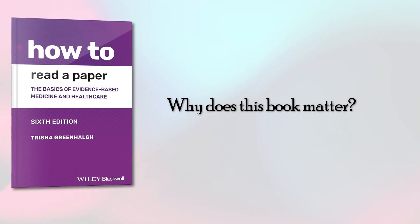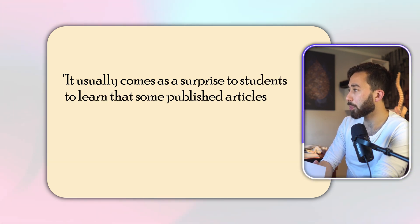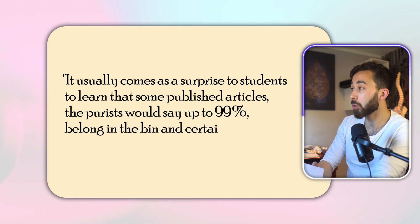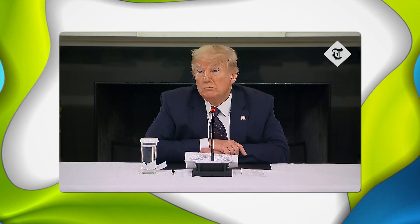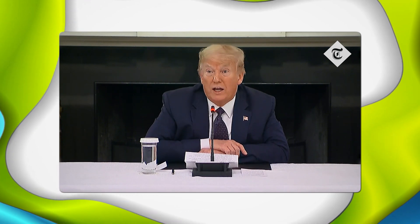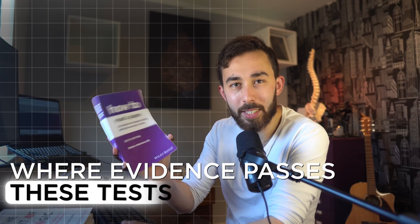Why is this book important? Evidence behind our beliefs matters, but very few people take the time to understand how evidence is generated and what its flaws might be. As Trisha herself says, it usually comes as a surprise to students to learn that some published articles — the purists would say up to 99% — belong in the bin and certainly should not be used to inform practice. Unfortunately, lots of science ends up as junk, and it's junk that can be used by somebody to say this is absolutely crystal clear when it's not — as demonstrated by the hydroxychloroquine episode. Where evidence passes these tests, it's a good paper we should rely on; if it doesn't, we should discard it.